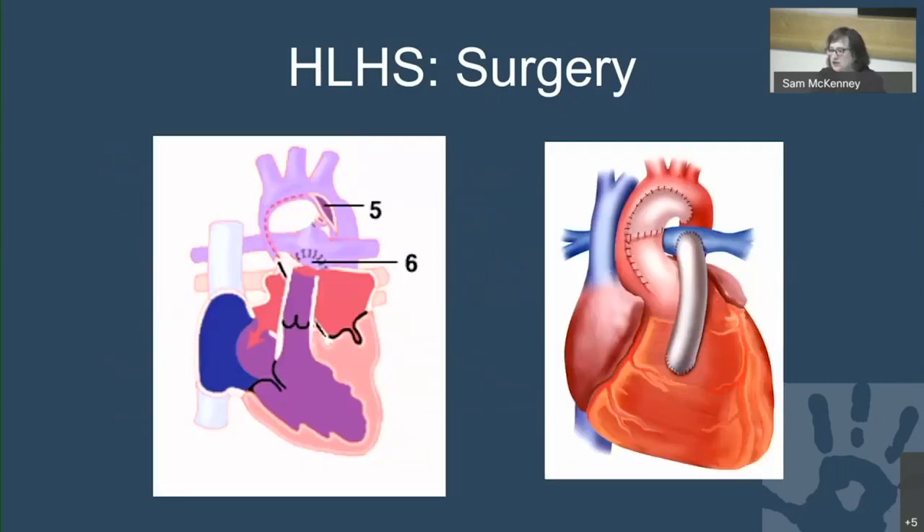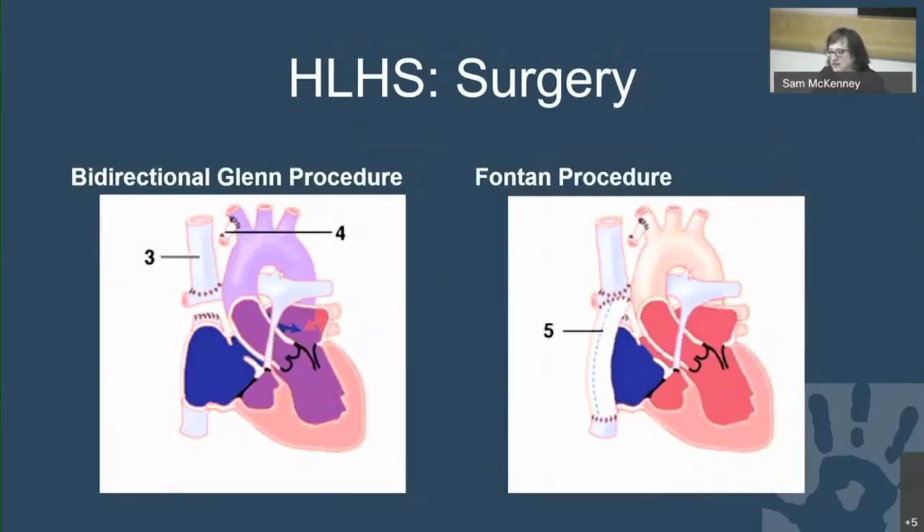This diagram shows the Norwood operation for hypoplastic left heart syndrome. The pulmonary artery is transected, the aortic arch opened up, and the main pulmonary artery is anastomosed to the aortic arch, which is rebuilt to normal size. A shunt then delivers blood flow from the right ventricle to the pulmonary arteries. The second and third stages — the Glenn and Fontan — are not covered in detail here.